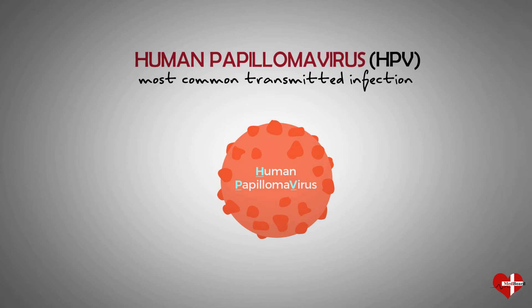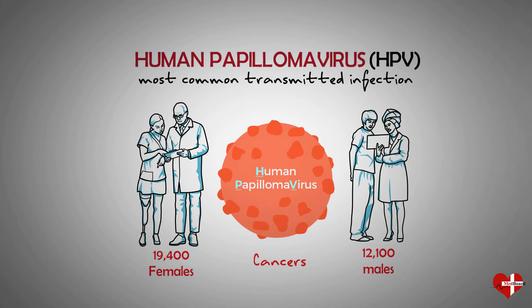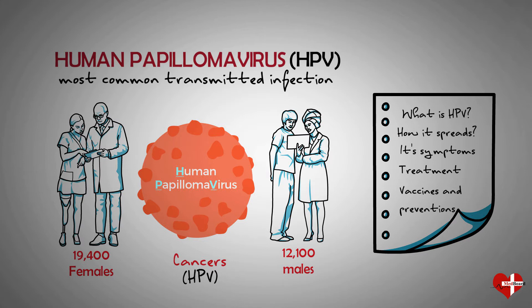There are different types of HPV, and some can increase the risk of cancer. Each year, around 19,400 females and 12,100 males in the US develop cancers that stem from HPV. In this video, we will learn what HPV is, how it spreads, the symptoms it causes, and their treatments. We will also explore HPV vaccines and other ways to protect against the infection.